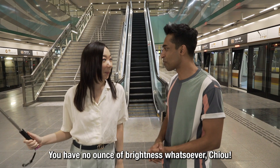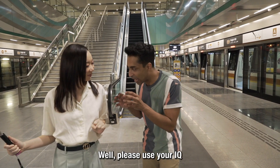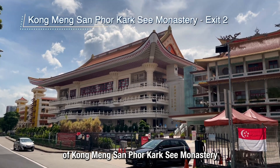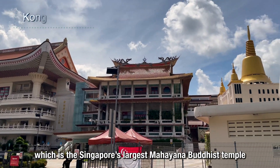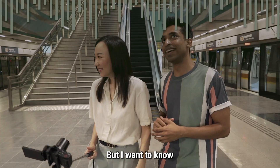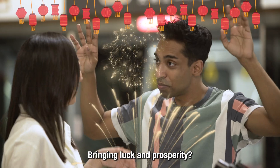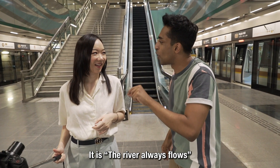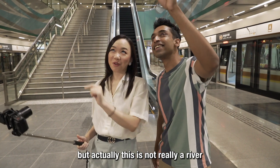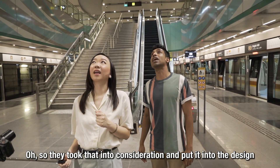At Bright Hill Station, Kishan explains that the station name is an English-to-Mandarin translation of Kuang Ming Shan Monastery — the largest Mahayana Buddhist temple in Singapore. Chio asks about the river-like design flowing through the station. Kishan clarifies it's not really a river but represents the inter-crown spacing between big trees, like canopies — the designers took that natural element into consideration for the station design.